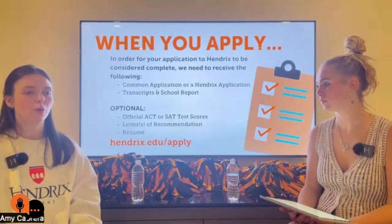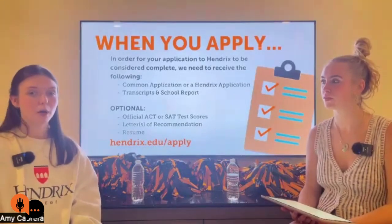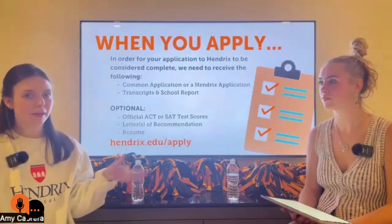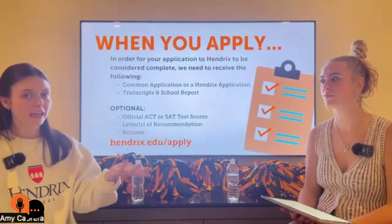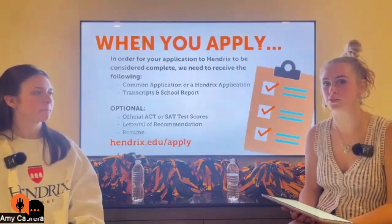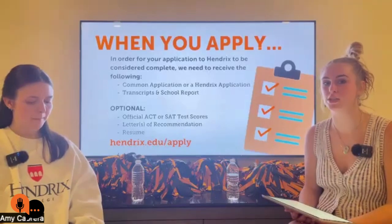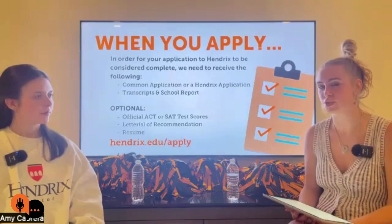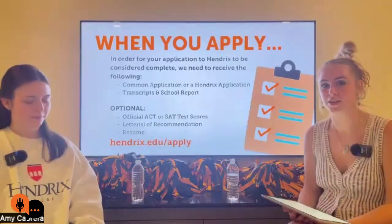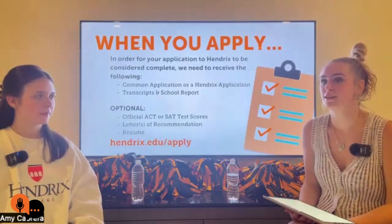If you have a teacher, coach, employer, or coworker who wants to write you a recommendation letter, go ahead and submit it — they may reveal a lot more about you than your application would. Your resume is also optional; if you forgot to put something in your application or want to present your information differently, a resume can be really helpful. If you're involved in community outreach, teen boards, or have held a job, include that resume. The college would love to know those things.